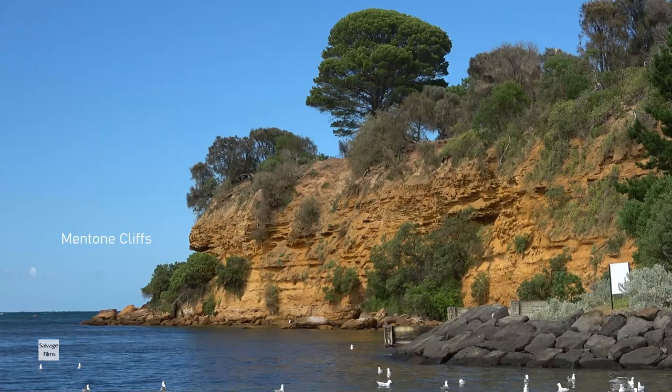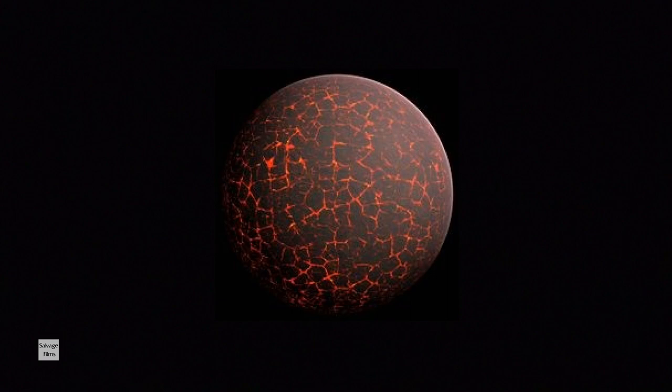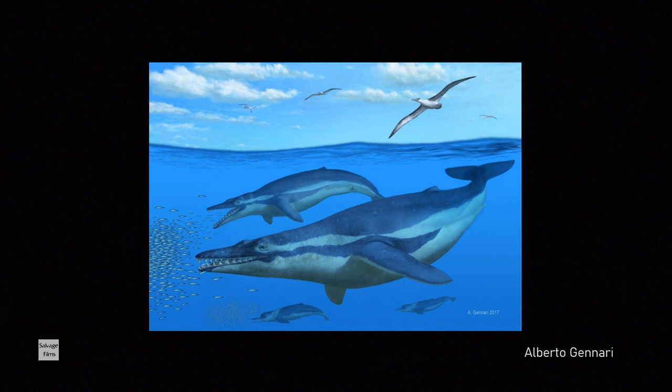The rocks that form these cliffs are the Beaumaris sandstone and they were deposited around about 5.6 million years ago. You may think that 5.6 million years is a long time ago, but as far as the age of the earth is concerned that's not so old at all, because the earth is around about 4.6 billion years.